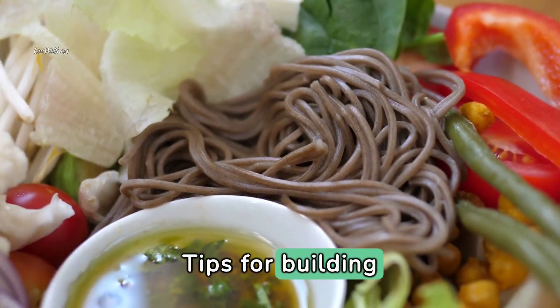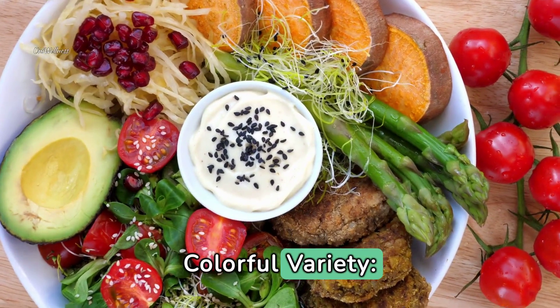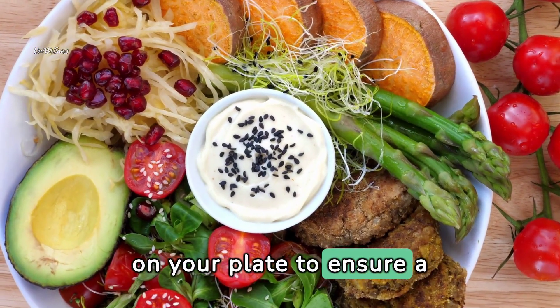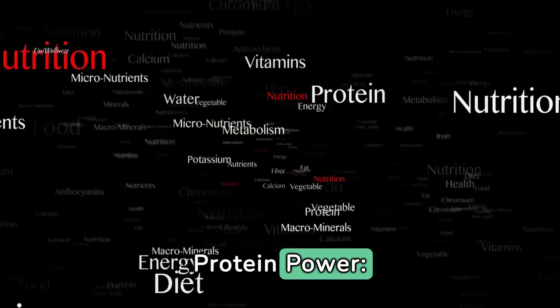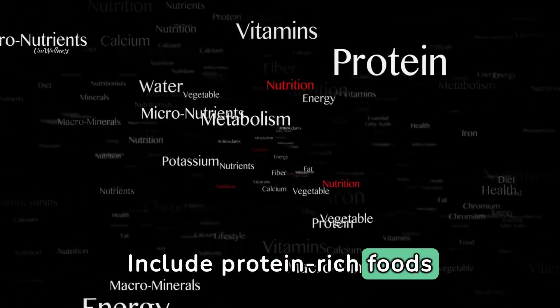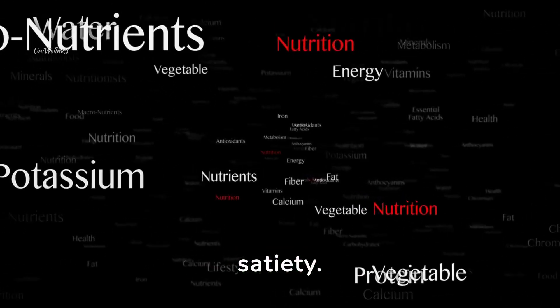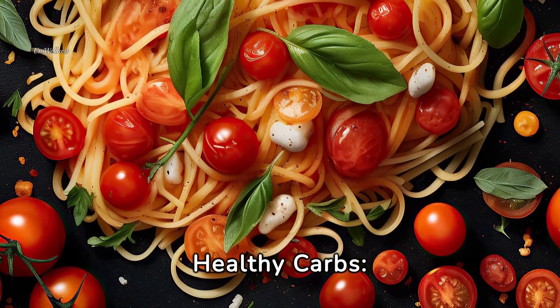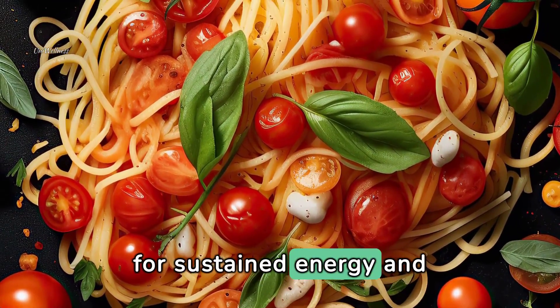Tips for building balanced plates include: Colorful variety — aim for a rainbow of colors on your plate to ensure a diverse range of nutrients. Protein power — include protein-rich foods to support muscle health, repair, and satiety. Healthy carbs — choose whole grains, fruits, and starchy vegetables for sustained energy and fiber.